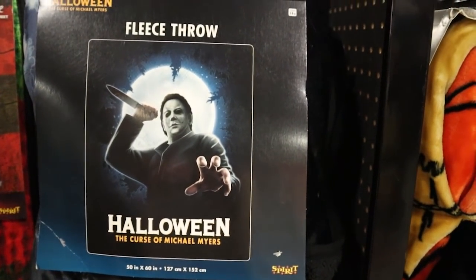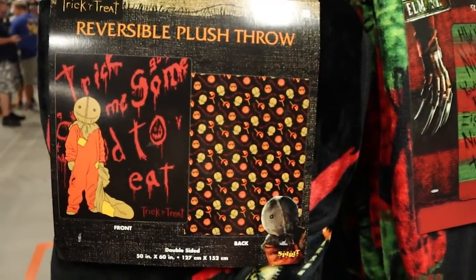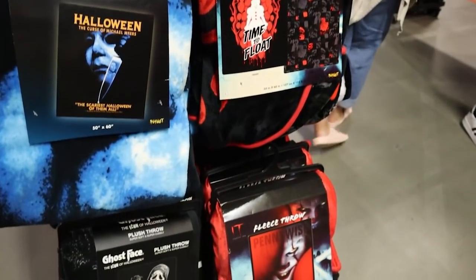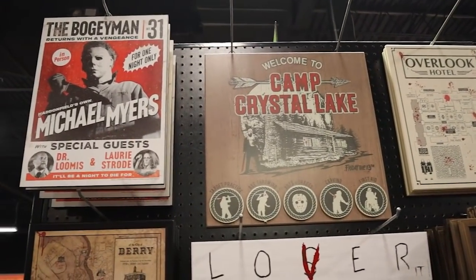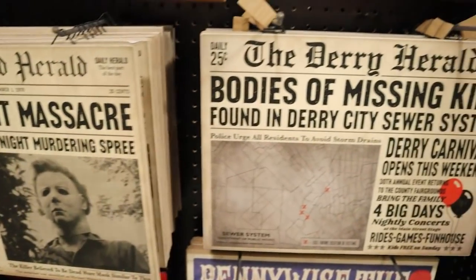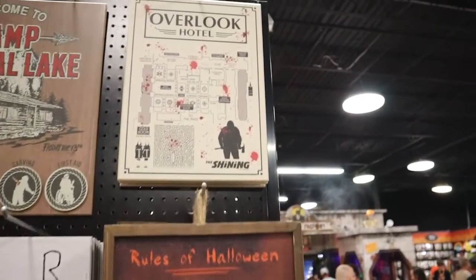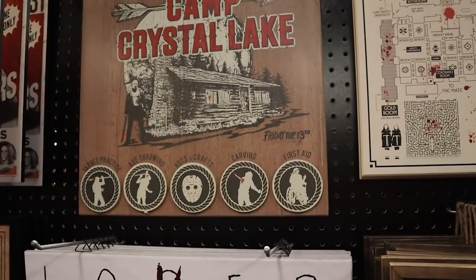A very cool Michael Myers throw — if you're getting excited for Halloween Kills, you can get your Halloween merch at Spirit. This is a cool reversible throw — it's got his rules on one side, and on the other side it's got his lollipop and his mask. Then we've got all this awesome signage with news articles — they've been doing these news prints the last couple of years showing headlines from the killers' murder sprees. We've got Michael and some It from Derry. Very cool map of the Overlook Hotel from The Shining, and a really nice Camp Crystal Lake sign.